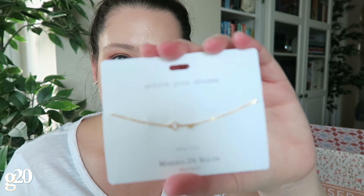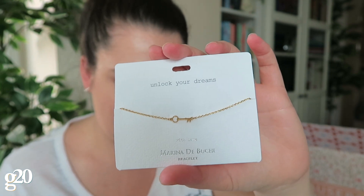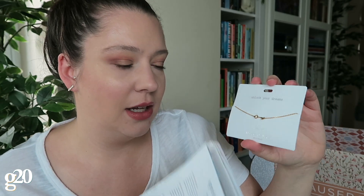The next thing in the box is this bracelet from Marina Debucci. It's a gold-plated bracelet that symbolizes freedom and supports the effort to abolish human trafficking through its charity partner, A21. This is a choice item, so you could choose to get this bracelet with a key, or you could get the one with the moon and the stars.